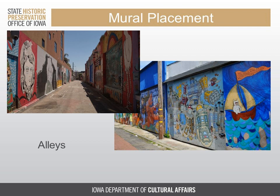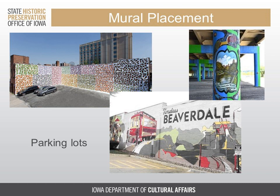Alleys are often really great places to consider putting murals. These are generally the sides of buildings, but I want to call them out specifically because murals in these places tend to encourage the use of space by pedestrians, which can also make these spaces feel a little safer. Similarly, parking lots often face the backs or sides of buildings, and these tend to be more utilitarian spaces, so they are not competing design-wise with historic architecture.